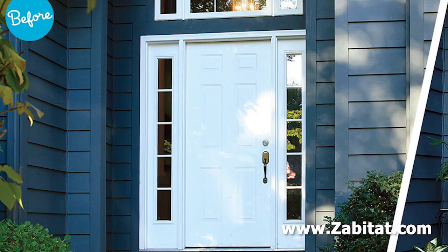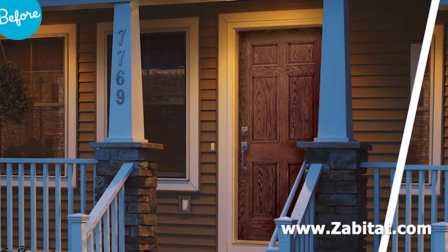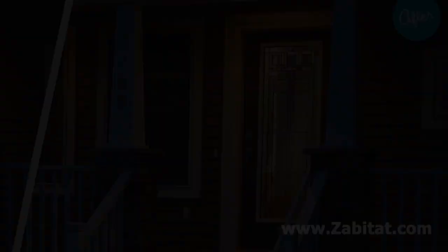I have to give a shout-out to Zabitat for sharing these photos — you should definitely check them out if you're looking for cost-effective ways to change your front door with their amazing glass inserts.